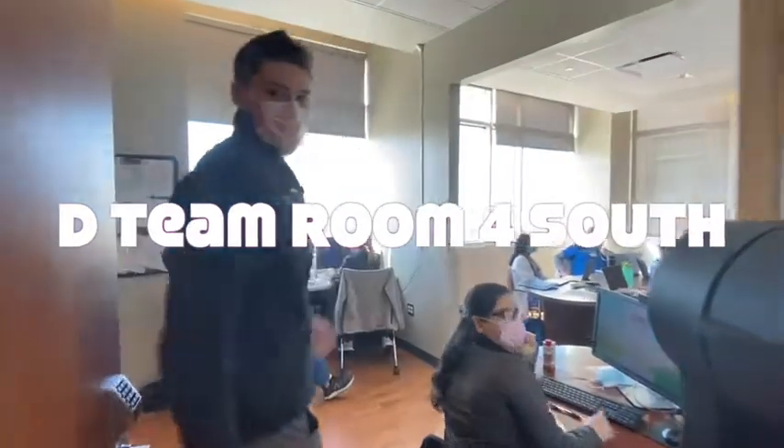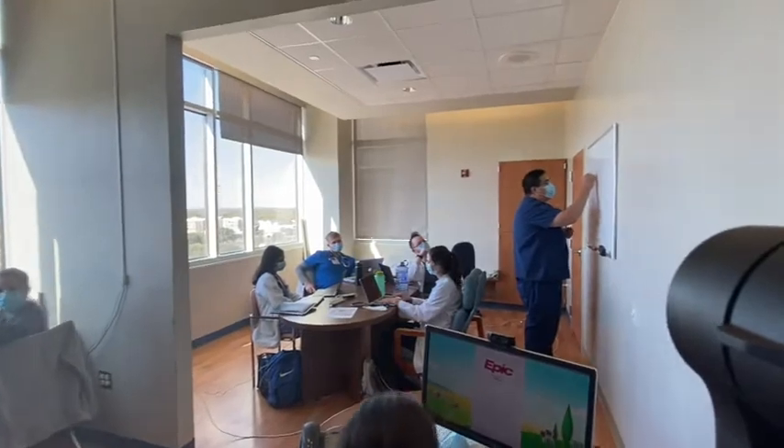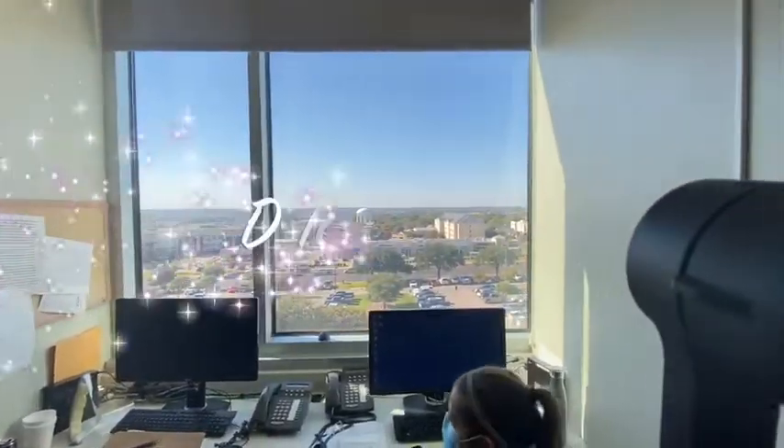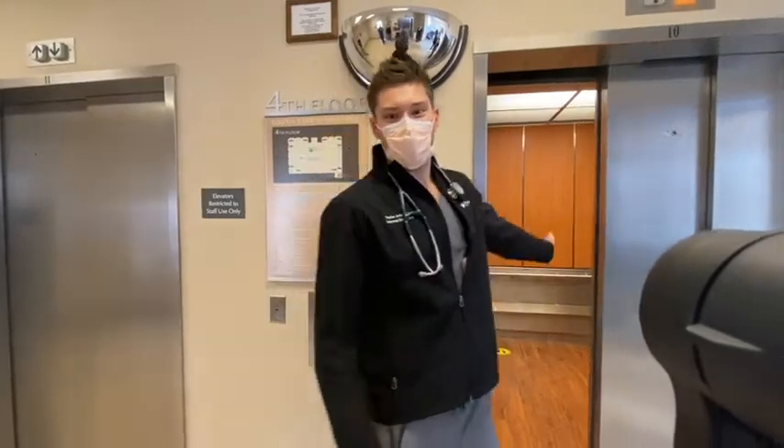So this is another team room. As you can see there's more computers as well as Dr. Fan giving a lesson. Now let's go down to the second floor, which is where our ICU is.